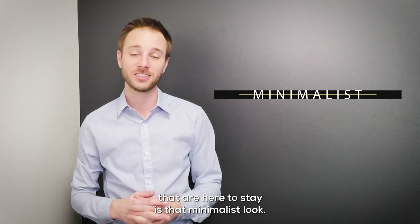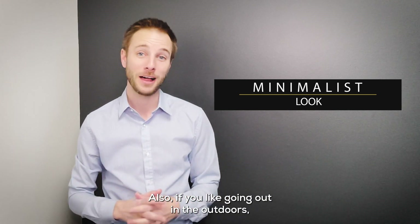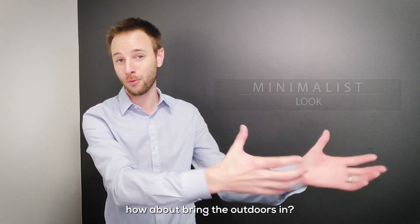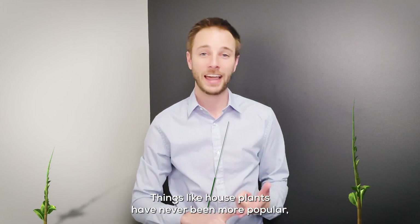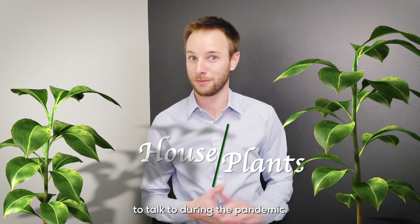Some of the other trends that are here to stay is that minimalist look. Also, if you like going out in the outdoors, how about bringing the outdoors in? Things like houseplants have never been more popular, especially when people needed someone to talk to during the pandemic.